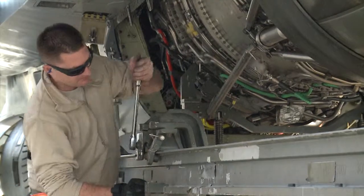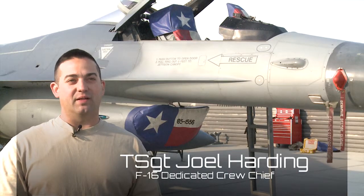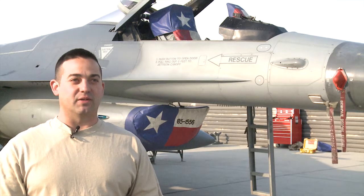Basically what happened was engine shop found a bad hydraulic line. They weren't able to repair the hydraulic line with the motor installed in the aircraft, so we had to pull the motor out so they could get access to the hydraulic line and replace it.